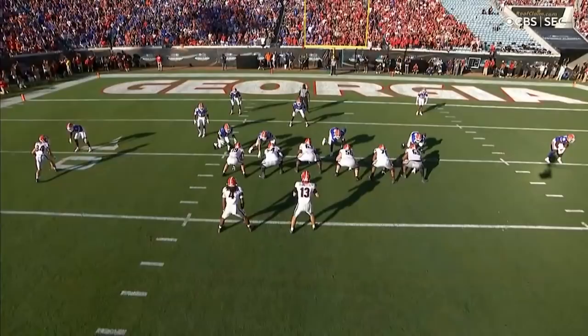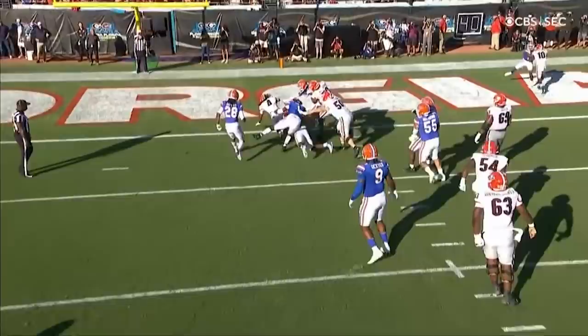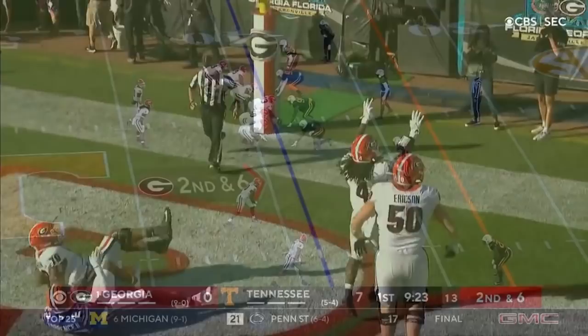The center and the right guard — watch them double and then get to the linebacker. They push the tackle, they engage, and then they go to the second level and they walk into it. Beautiful offensive line play by Georgia on that run.